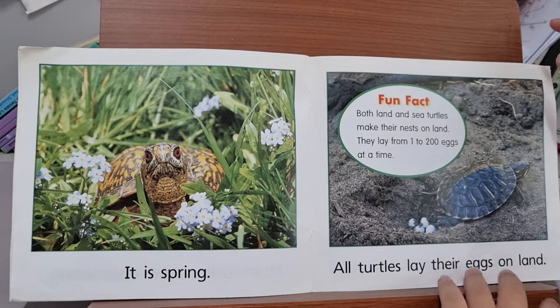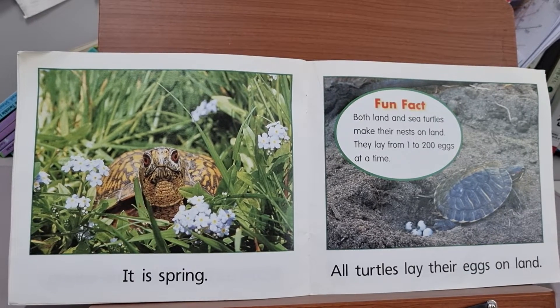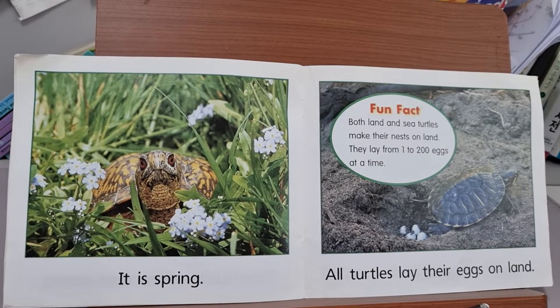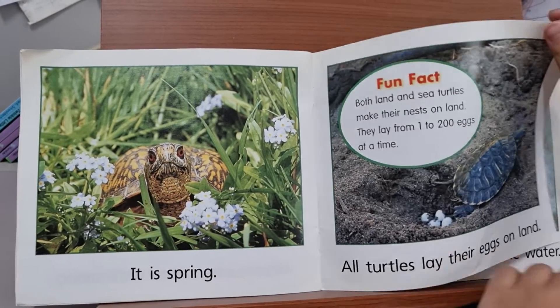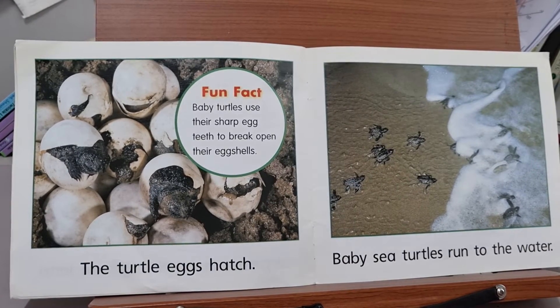It is spring. All turtles lay their eggs on land. Both land and sea turtles can make their nests on land. They lay from one to two hundred eggs at a time. The turtle eggs hatch.